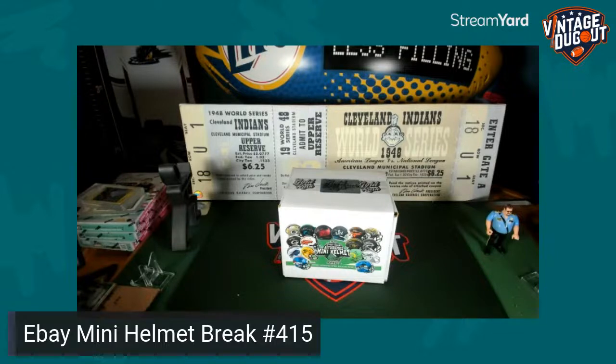Good evening everybody, welcome to DBA Breaks, this is number 415. We're doing a mini helmet, a football jersey, 16x20 football photo, and a basketball jersey. Then we're doing the multi-sport pick-your-player break at 10 PM as a separate video. For now we're doing just the eBay ones — mini helmet, football jersey, 16x20, and basketball jersey. Good luck everybody, we'll get rolling in about one minute. Watch on delay in our Facebook group Vintage Dugout Breaks and also on YouTube.